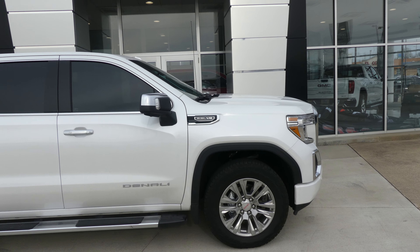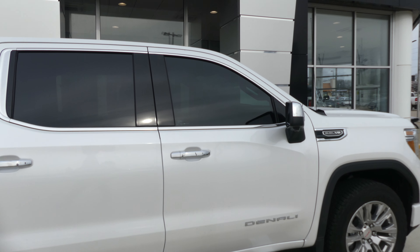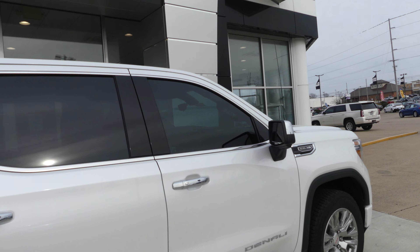5.3 liter V8, 20 inch tires, 6 inch sidestep, chrome trim and accents throughout the exterior of the vehicle, heated exterior mirrors, and dark privacy glass.